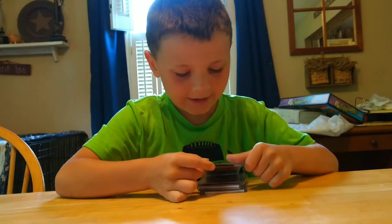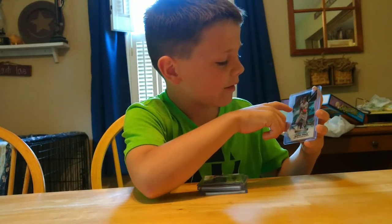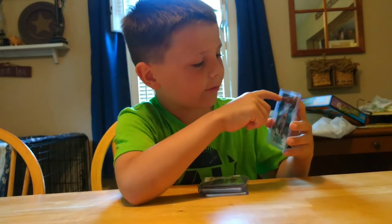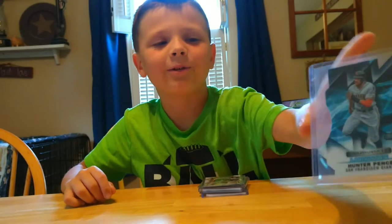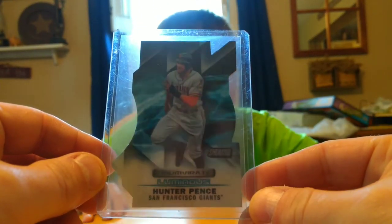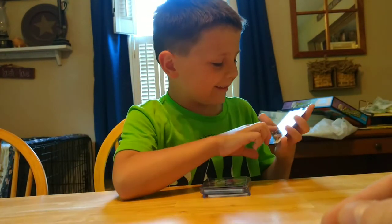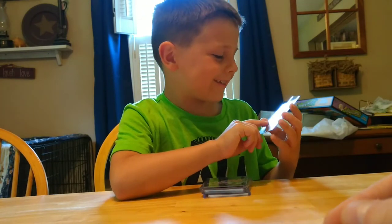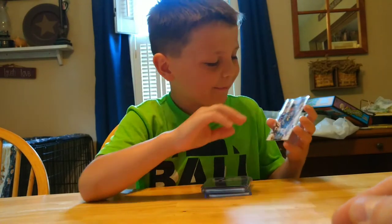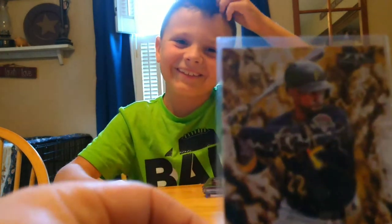I chose this one because it's really cool — it has all these cuts, so I don't really use this one too much because it has all these little things, and I don't want to be too hard on it.